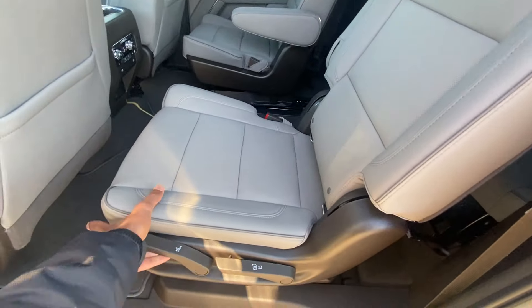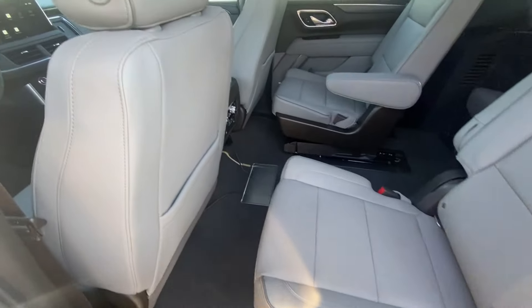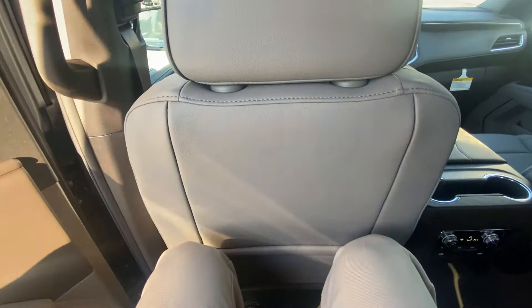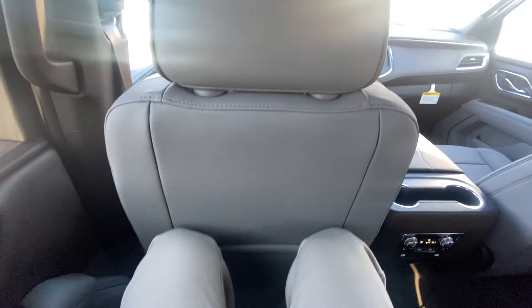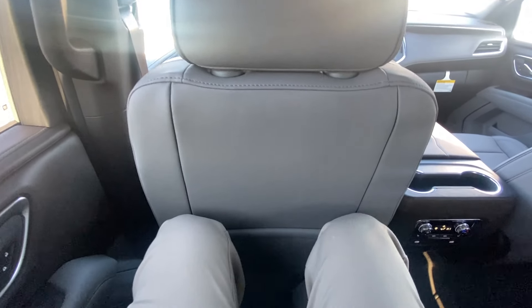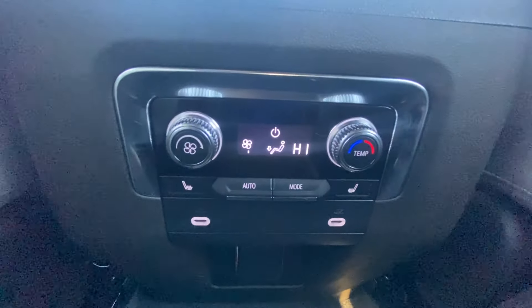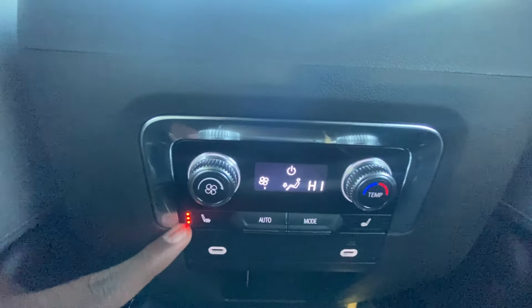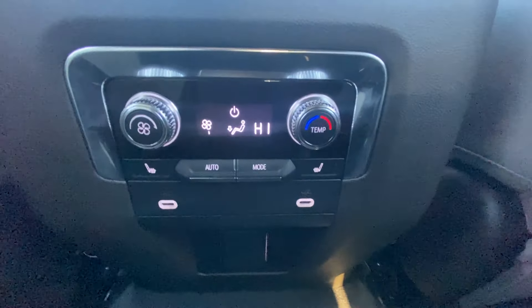We're going to scoot the seat all the way back and hop in. I'm six foot three and have the seat in front adjusted for someone my size — I'm still able to sit behind it with plenty of space. We have rear AC automatic climate controls along with three-stage heated seats for the outboard seats, part of the SLT luxury package, and a three-pronged household plug-in.